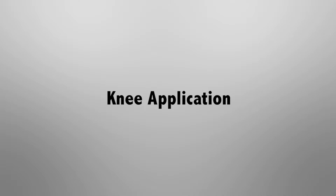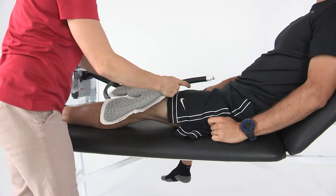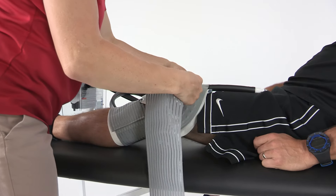Knee Application: Apply a barrier between your skin and the pad. Position the pad on the affected area. Secure with Velcro straps below and above the knee joint.